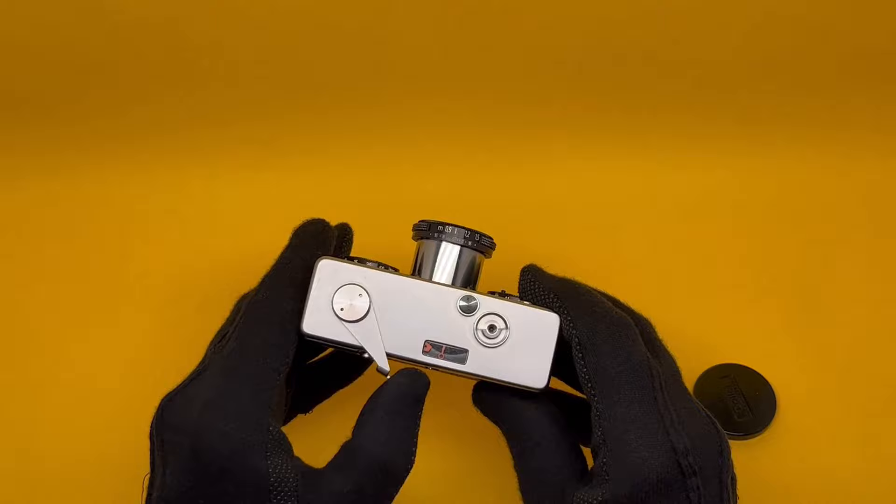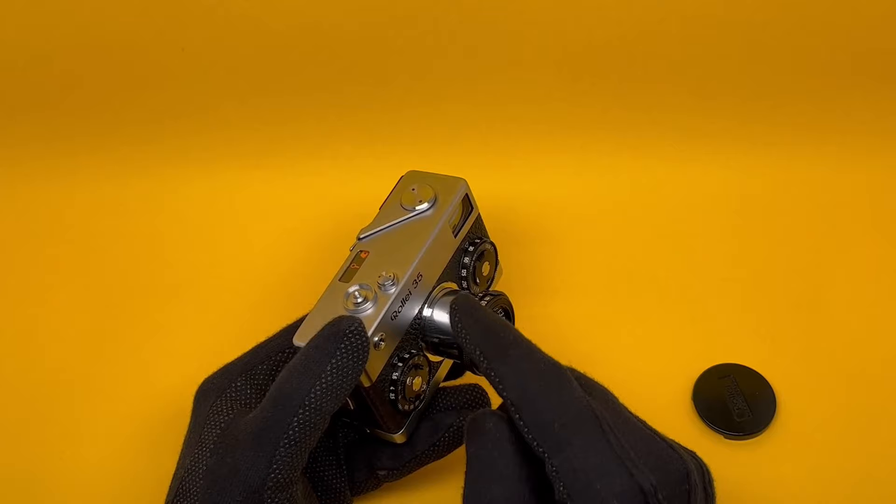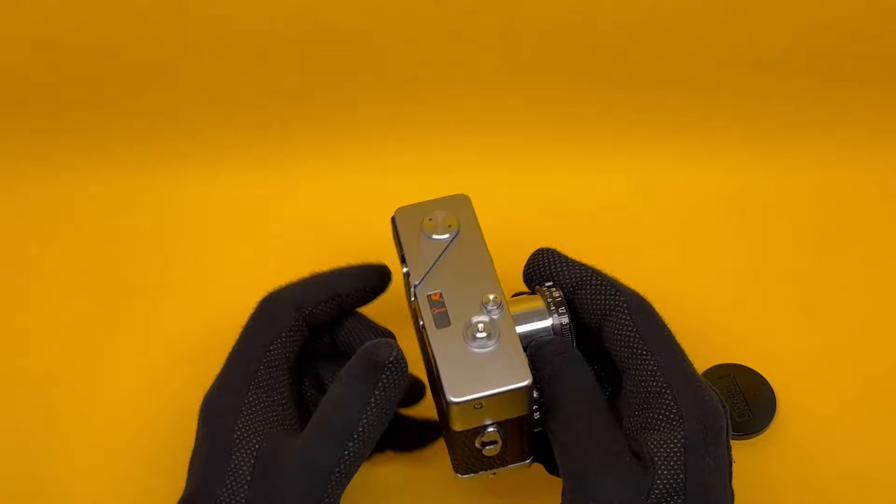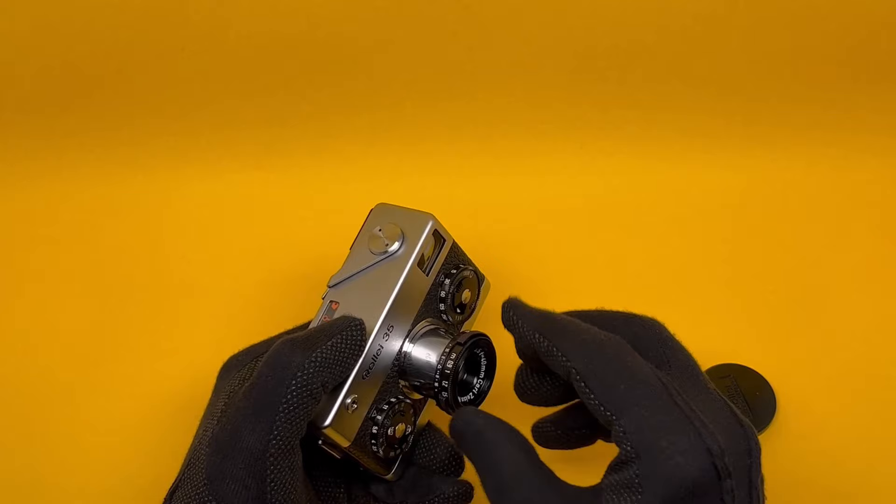In order to make this lens collapsible, the shutter is in two parts — half of it is inside the lens barrel, the other half is in the body. The two of them need to decouple before the lens can be collapsed, and that mechanism is activated by winding the lever. When you do that, you press this button, twist, fold back, and it collapses.